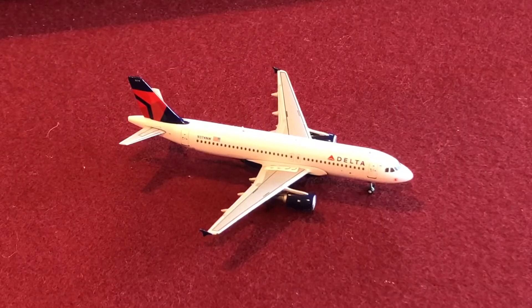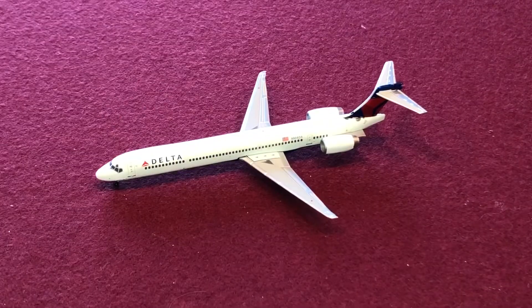Right here taxiing onto the runway I have a Delta Airlines A320 with service to Salt Lake City. Next is a Delta Airlines MD-90 taxiing to its gate — this aircraft arrived from Minneapolis-St. Paul.